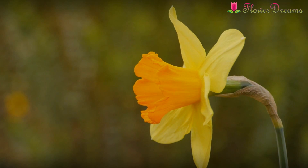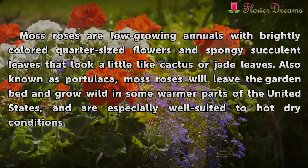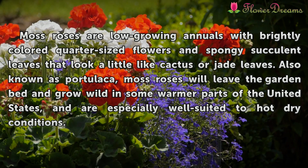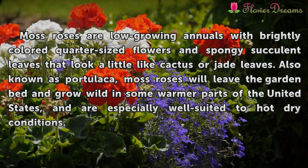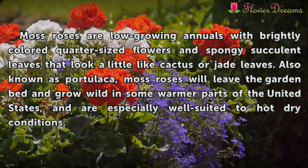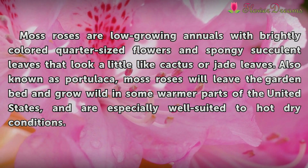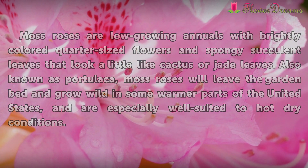Features. Moss roses are low-growing annuals with brightly colored quarter-sized flowers and spongy succulent leaves that look a little like cactus or jade leaves. Also known as portulaca, moss roses will leave the garden bed and grow wild in some warmer parts of the United States, and are especially well suited to hot dry conditions.